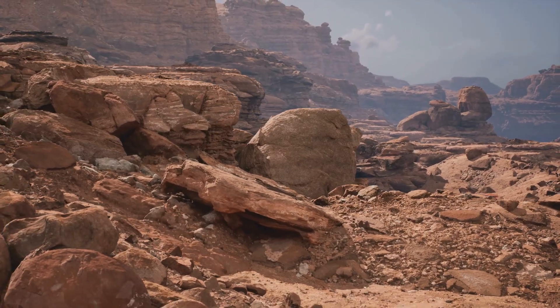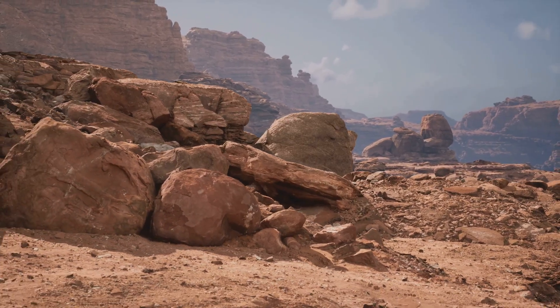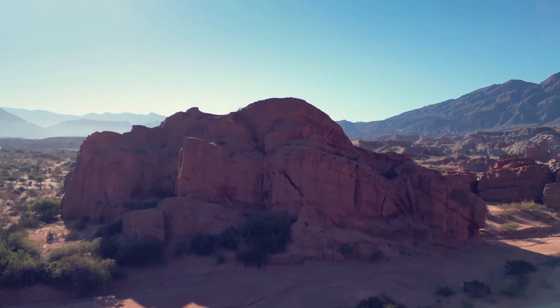Its sides are covered in pale, blocky rocks that almost glow in the sunlight, their light color a stark contrast to the darker earth around them. Most would ignore it, but to a prospector, this is a beacon.